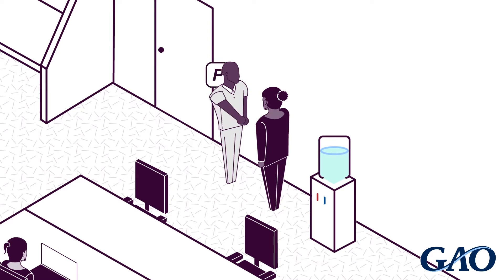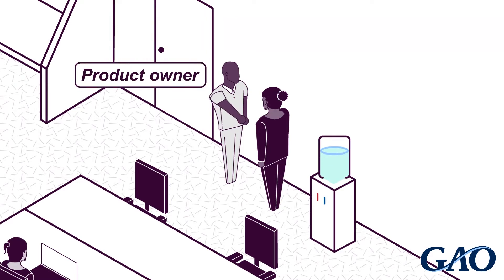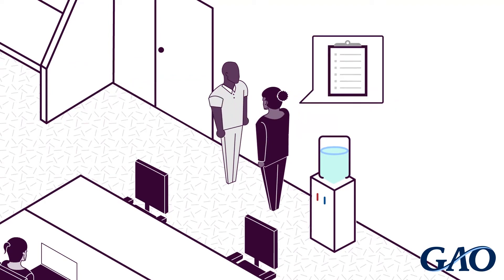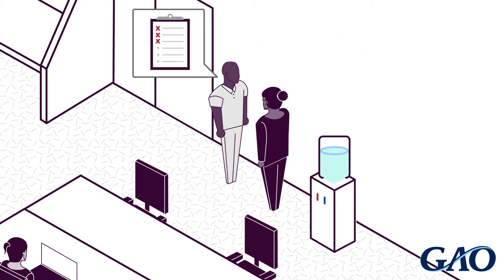Collaboration is especially important between the product owners, who set the requirements, and the developers, who implement them. If an agency isn't set up to support Agile development, this collaboration can be difficult.